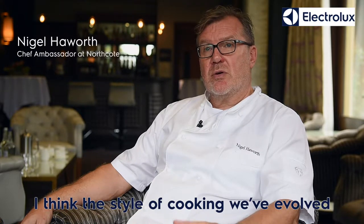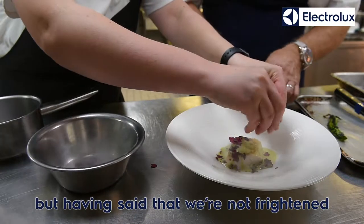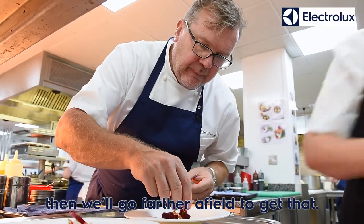I think the style of cooking we've evolved at Northcourt is definitely modern British. But having said that, we're not frightened of using eclectic ingredients. So if we want something that we can't get, or the quality is not good enough locally, then we'll go farther afield to get that.